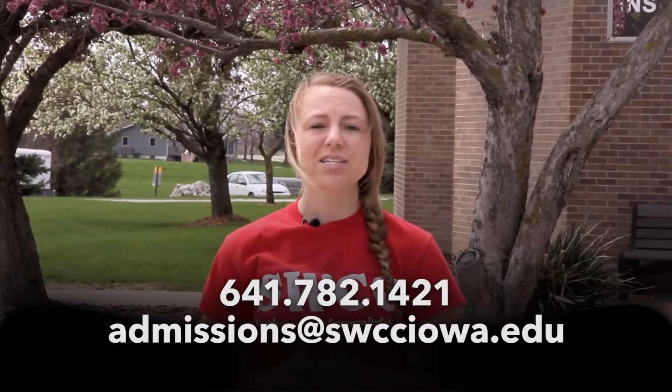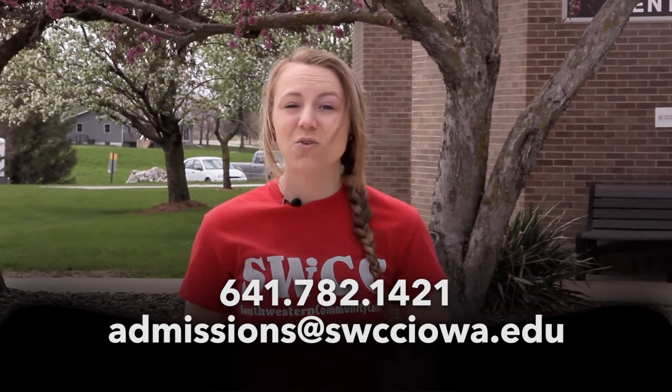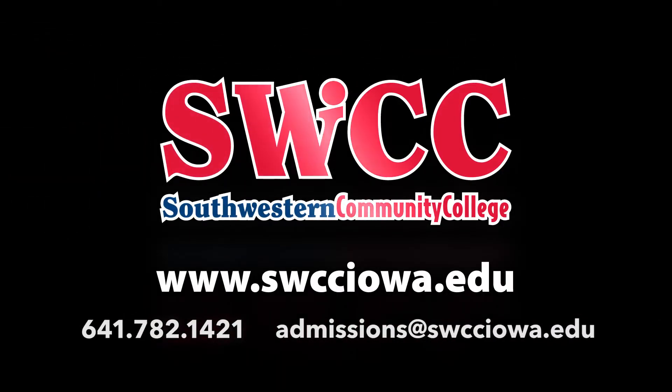Thanks for watching our quick campus tour video. There's so much more we'd love to show you, so visit our website or contact our admissions department at 641-782-1421 to schedule your own personal campus visit. Thanks so much for watching. Bye! Southwestern Community College!